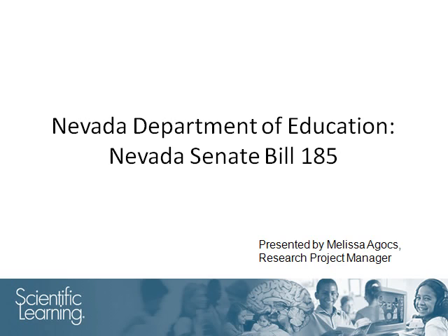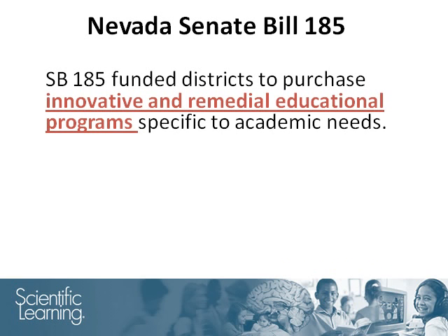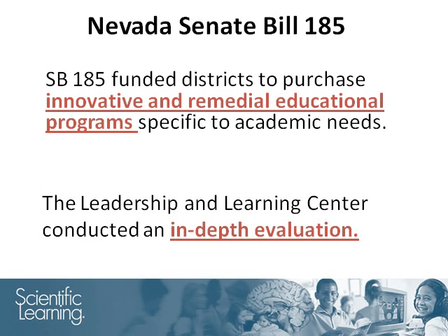These findings were based on research conducted through the Nevada Senate Bill 185. SB 185 funded districts to purchase and implement innovative and remedial educational programs, materials, and strategies specific to their academic needs. The Nevada Department of Education commissioned the Leadership and Learning Center to conduct an in-depth evaluation of the programs that had been purchased with SB 185 grants. Their 2010 Interim Report includes a review of the performance of Fast ForWord products.